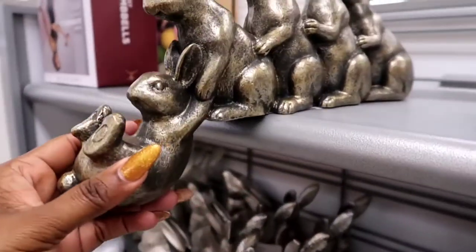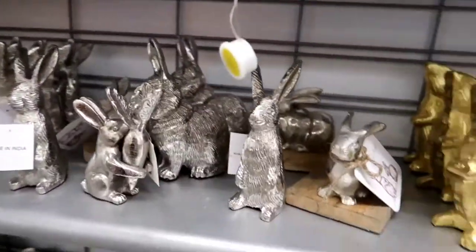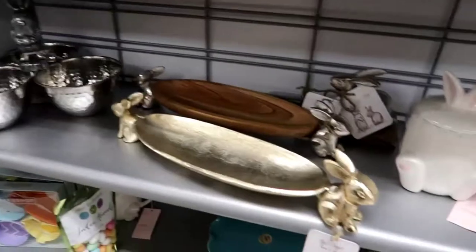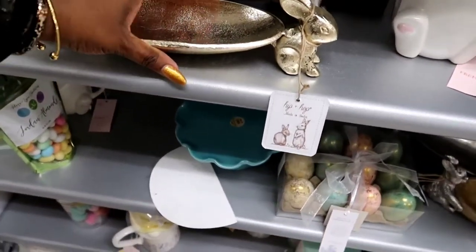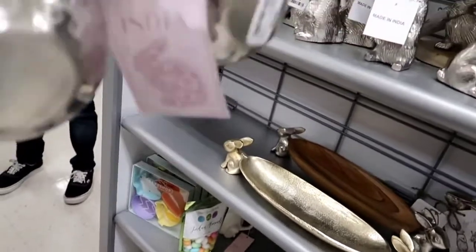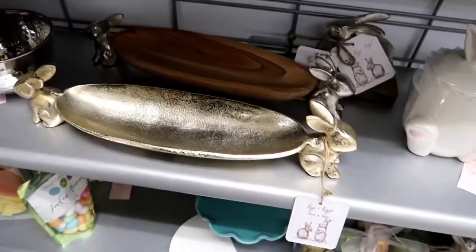Oh my goodness — look at these cute bunnies hanging on for their life. So cute. The silver and gold bunnies are cute. Look at the little dish with the little bunnies at the ends — that's really cute. If your mom or grandmother or aunt celebrates Easter and you see this cute stuff that you think they would like, go check it out for them — go get them one.